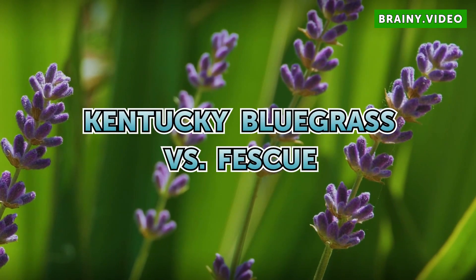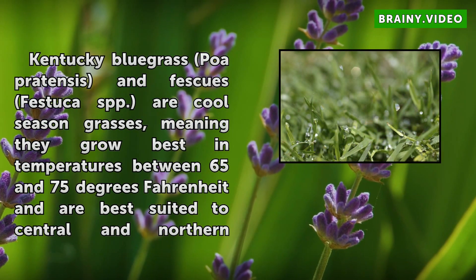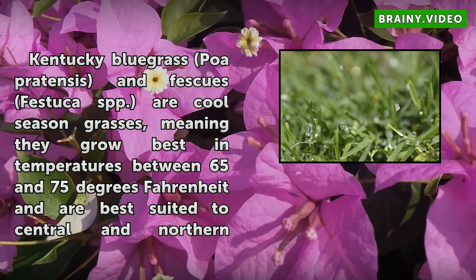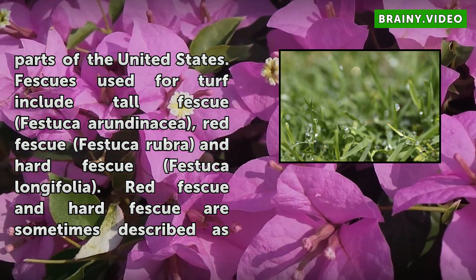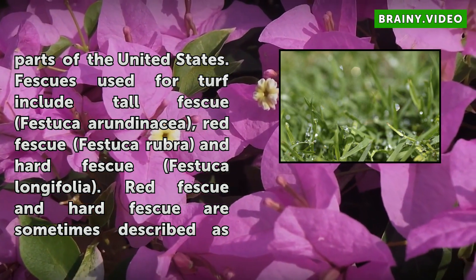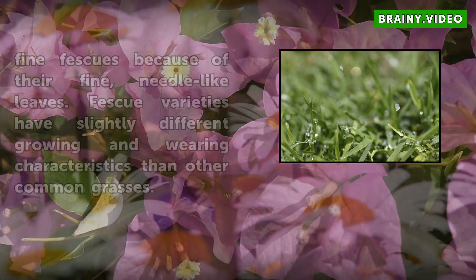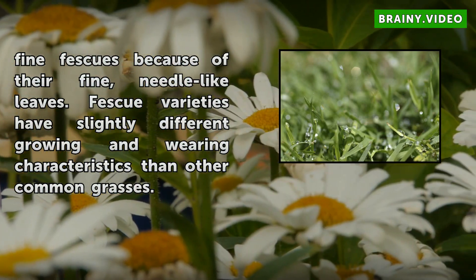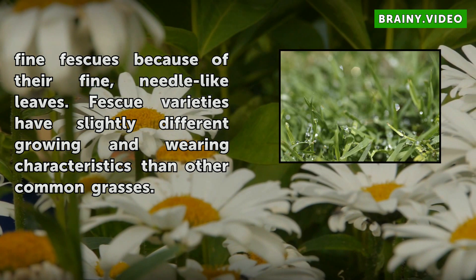Kentucky Bluegrass vs. Fescue. Kentucky Bluegrass (Poa pratensis) and Fescue (Festuca spp.) are cool season grasses, meaning they grow best in temperatures between 65 and 75 degrees Fahrenheit and are best suited to central and northern parts of the United States. Fescues used for turf include tall Fescue (Festuca arundinacea), red Fescue (Festuca rubra), and hard Fescue (Festuca longifolia). Red Fescue and hard Fescue are sometimes described as fine fescues because of their fine, needle-like leaves. Fescue varieties have slightly different growing and wearing characteristics than other common grasses.